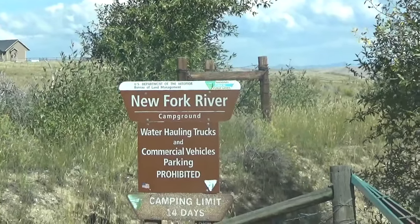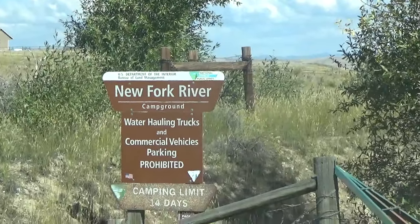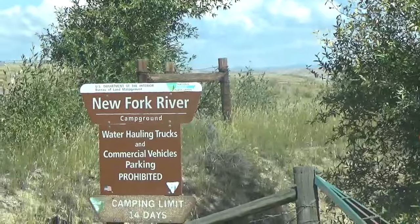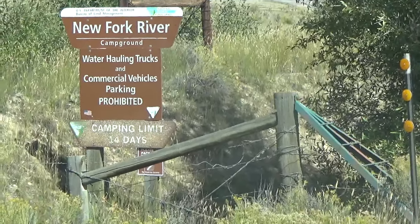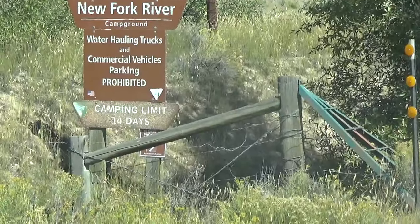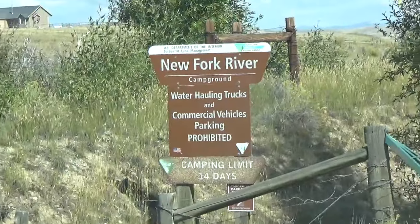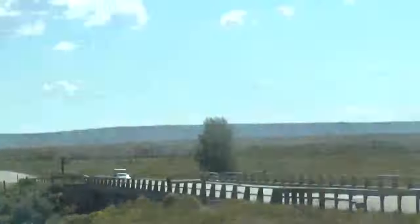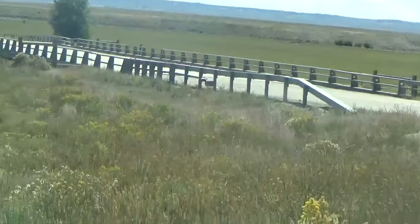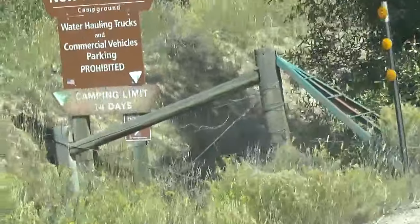This is New Fork River Campground by the BLM, off of US Highway 181, about five miles west on 351, then along the Lander Cutoff of the California Trail. This one's really hard to spot — it's literally at the bridge, and if you come to the bridge, we are just on the bare west side of it. As you can see, the sign is well off the road where you can hardly see it.